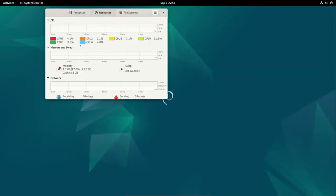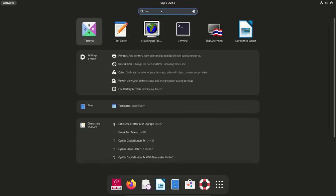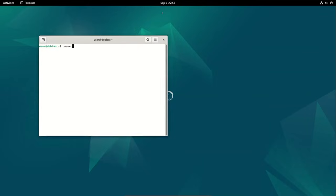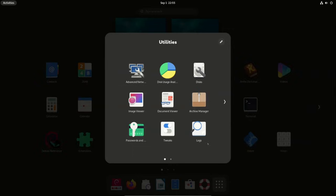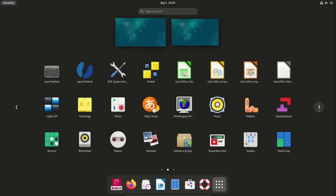Debian 12.9 rolls out with security and stability improvements. Debian 12 Bookworm receives its ninth refresh, 12.9, featuring 72 bug fixes and 38 security updates.